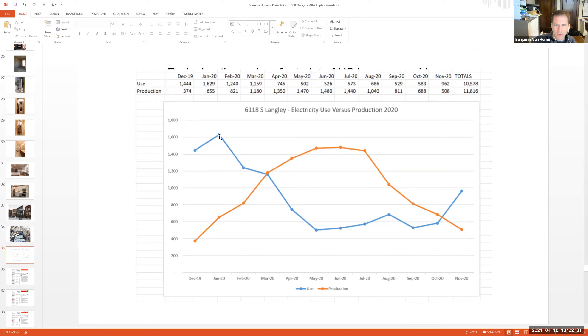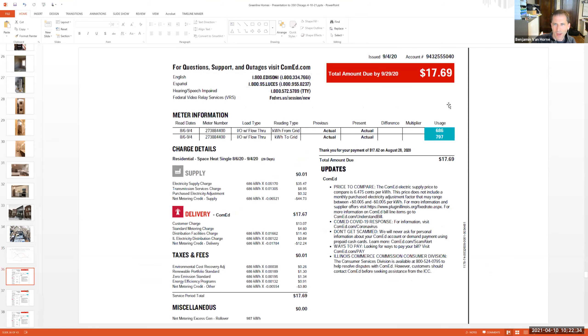In the winter — December and January — you're using a lot more because heat is a high energy load in Chicago, and you're not producing as much with the solar panels because the days are cloudy and the sun is at a lower angle. Because those two are at odds, that's why we have net metering with our electric utility. You can build up a credit during summer months when you're producing far more than you're using, then draw from it in the winter months. The cycle goes from April to April.